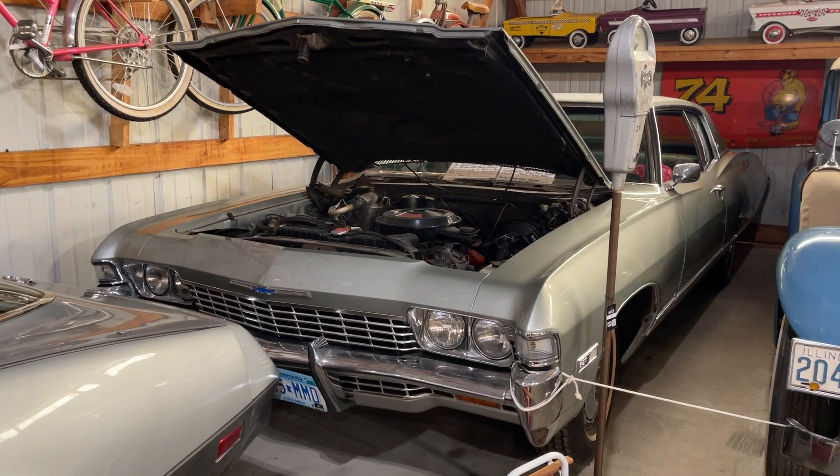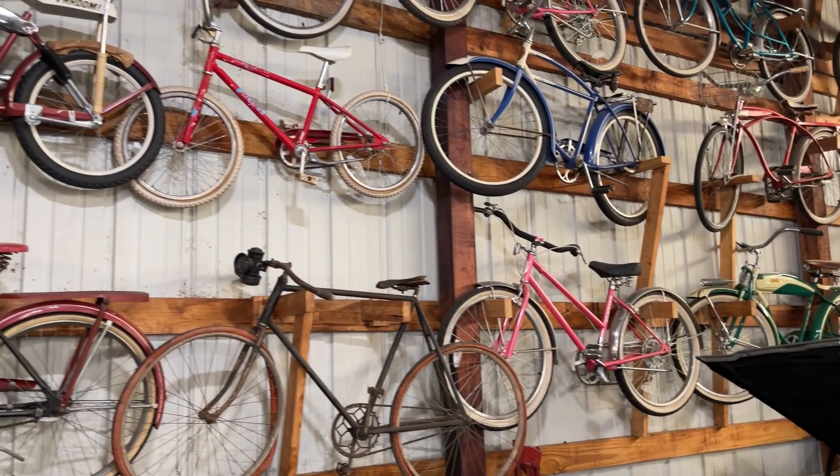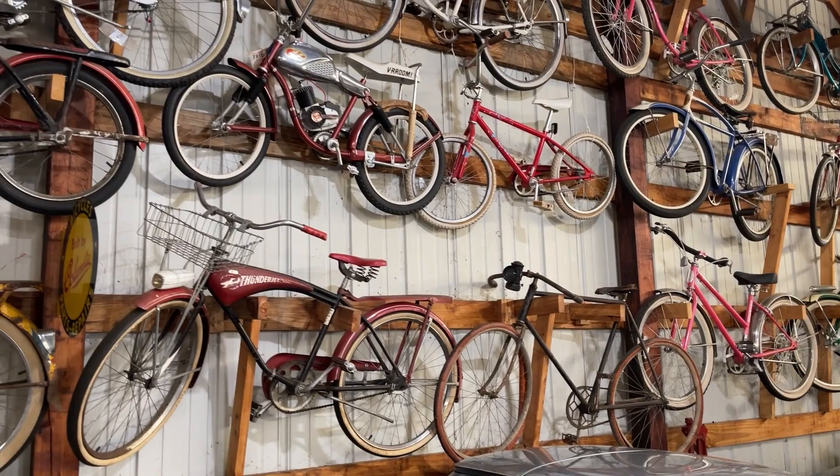In addition to the pedal cars and full-size cars, Elmer made a name for himself with his diversity of bicycles. This wall is just a small part of the collection, but you can see everything as early as the 1800s. It really shows the diversity of his interests as a collector.